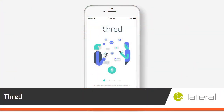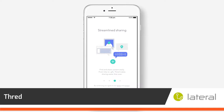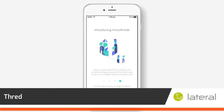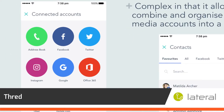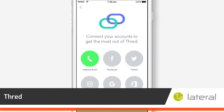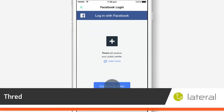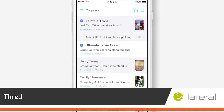Thread is a software platform seamlessly unifying social messaging along with content creation and sharing in one simple and intuitive consumer application. Thread doesn't compete with traditional social media, but weaves together contextually relevant communications or threads to allow multipurpose information consolidation.